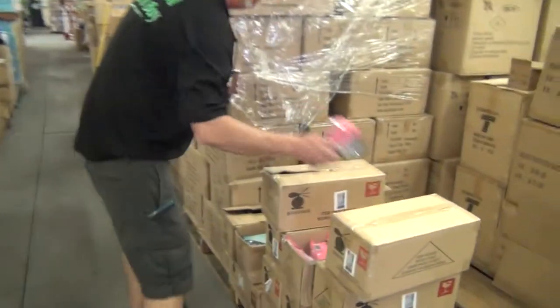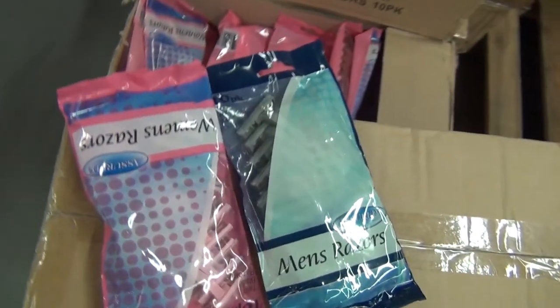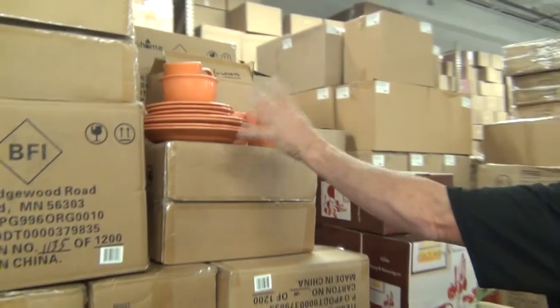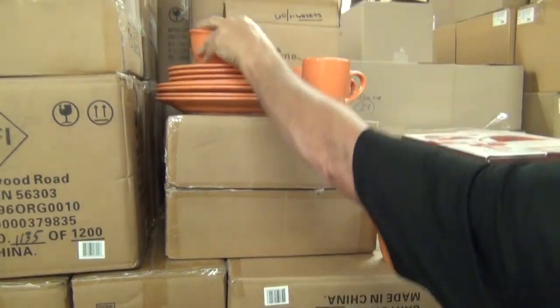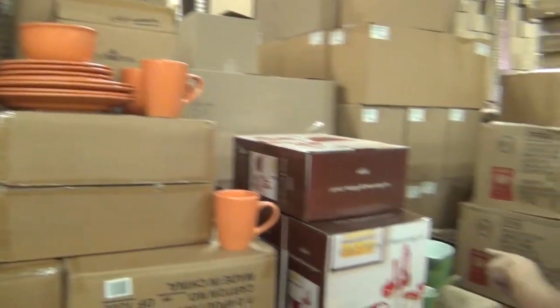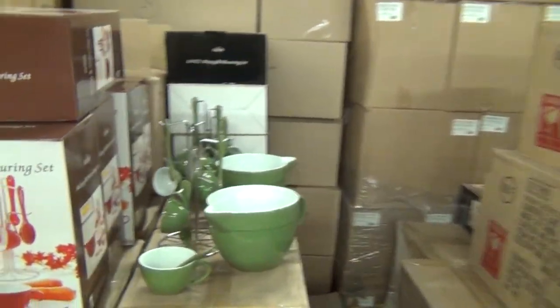Getting low over here — disposable men's and ladies' razors, half a buck. We got 16-piece dinnerware sets, $11.00 — they're nice, heavy mugs stamped on the bottom, heavy bowls. Measuring sets $13.50, two colors. Giant picture frames over here, two and a half.